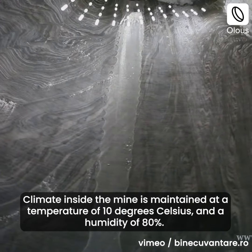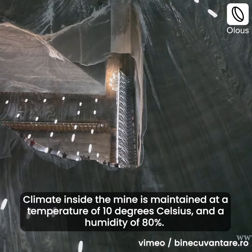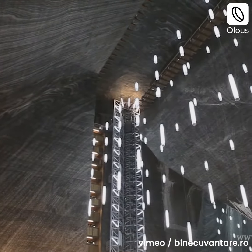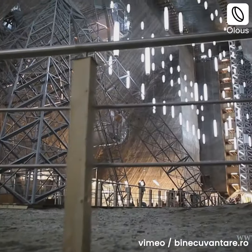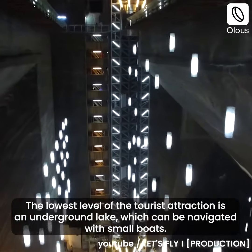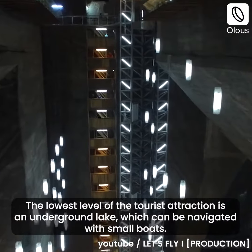The climate inside the mine is maintained at a temperature of 10 degrees Celsius and a humidity of 80%. The lowest level of the tourist attraction is an underground lake, which can be navigated with small boats.